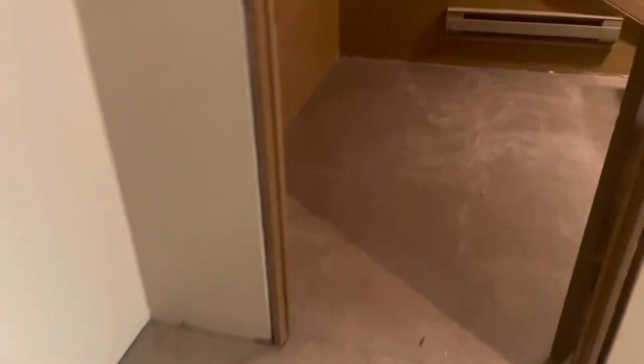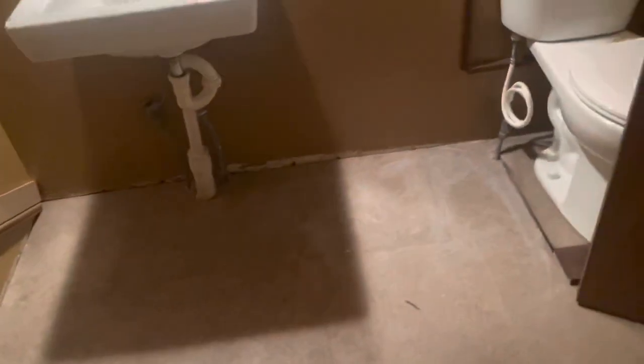Still gotta put the trim up in the bathroom. I started framing the window and I have the materials to finish framing it — I'm going to be staining it all that nice dark color. Same with all the trim in here, that dark color, maybe even the door. I just think it would look nice.